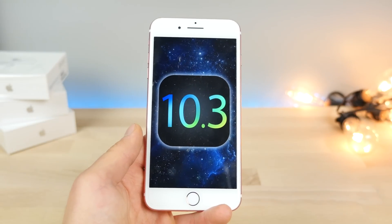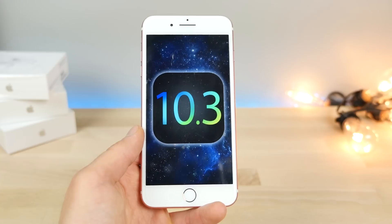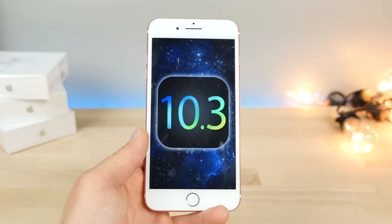Alongside 10.3, Apple also released macOS 10.12.4 Beta, which includes a Night Shift mode for your Mac. So aside from 10.3, you'll be receiving that cool feature on your Mac as well. But let's get into the juicy details.